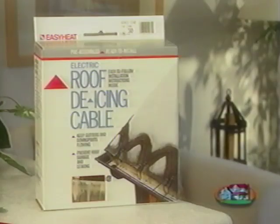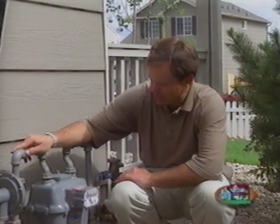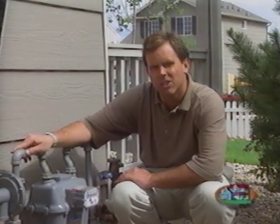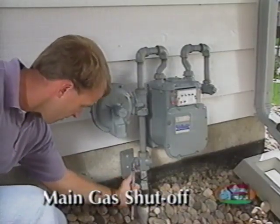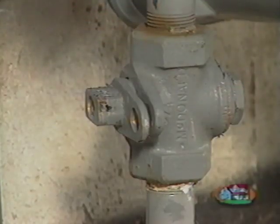Should ice damming occur, install heat tape to the gutter to keep the water flowing. Like your home's main water valve, you also have a main valve for your gas service. In an emergency you may need to shut it down — locate the valve and turn it a quarter turn. Once turned off, you or a certified technician will need to check and possibly relight all gas appliances in the home, including the furnace, water heater, and stove.